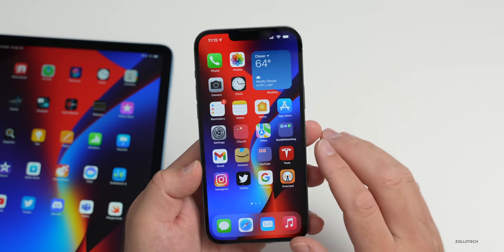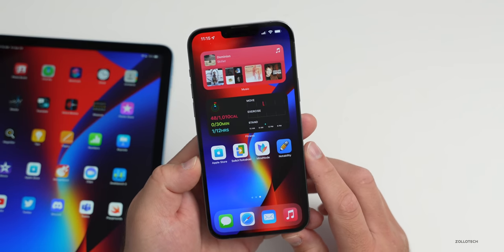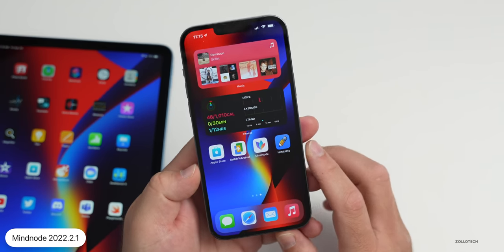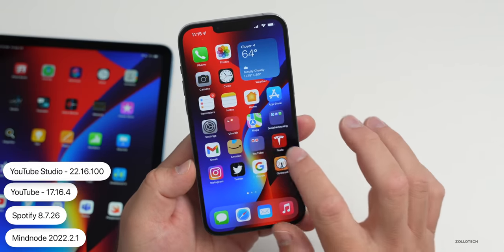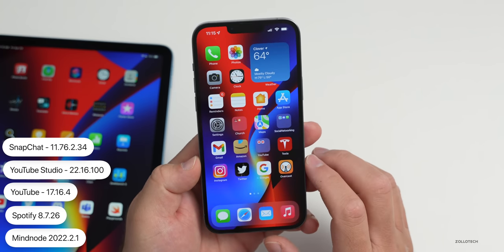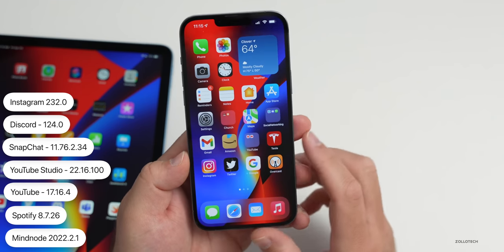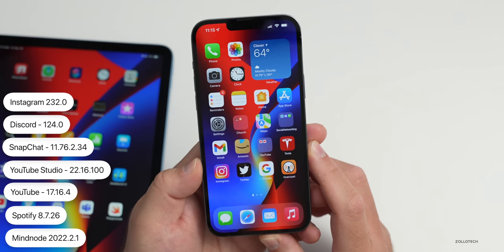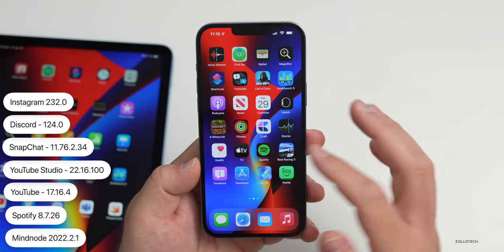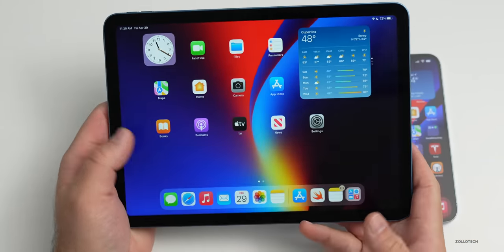There were a bunch of other apps updated this week with stability and bug fixes. Let me go through the list: MindNode has been updated with bug fixes and stability; Spotify has also been updated; YouTube and YouTube Studio — they seem to get updates almost weekly; Snapchat has been updated, as well as Discord and Instagram. All of these were updated with bug fixes, and many were likely updated to comply with the App Store's policy on apps not updated in the past two years.